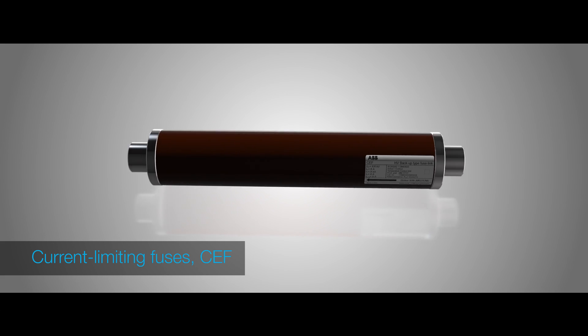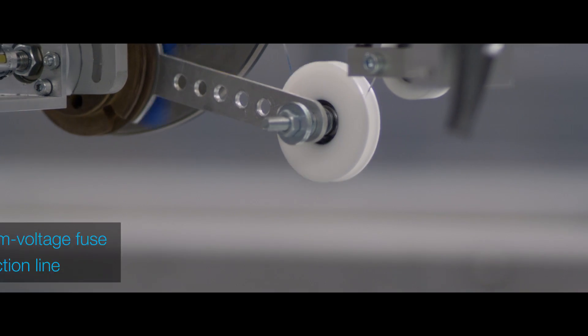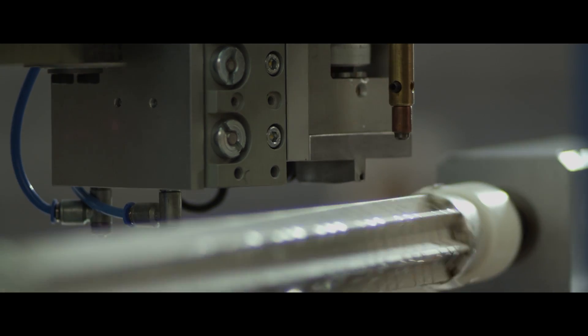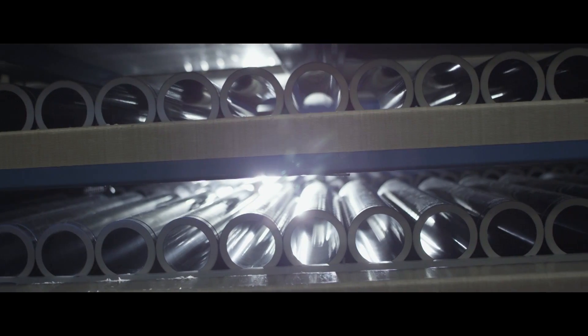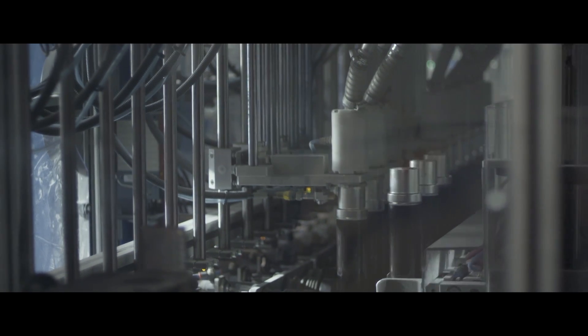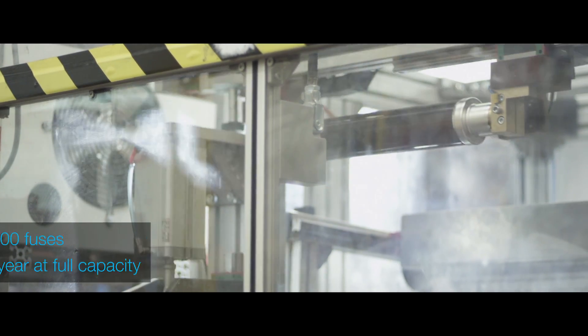The semi-automated production process of innovative current limiting fuses begins with the winding of a sufficient quantity of silver element around a ceramic bracket. Composed of just a few elements, this seemingly ordinary looking product is in fact capable of interrupting large short circuit currents within a few milliseconds, making it the fastest switching and protection apparatus available today.